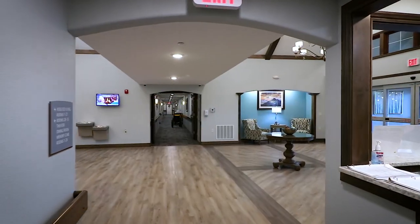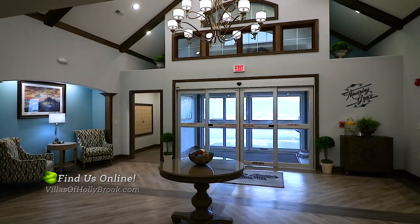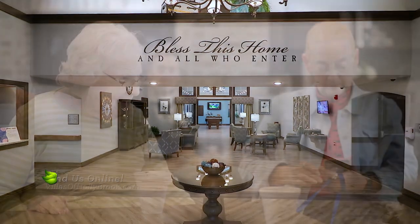With 24/7 staff availability, premium features and amenities, and custom assistance plans to support residents to their highest level of independence, the Villas of Hollybrook really does bring quality home. Contact your local Villas community for details on a personal tour.